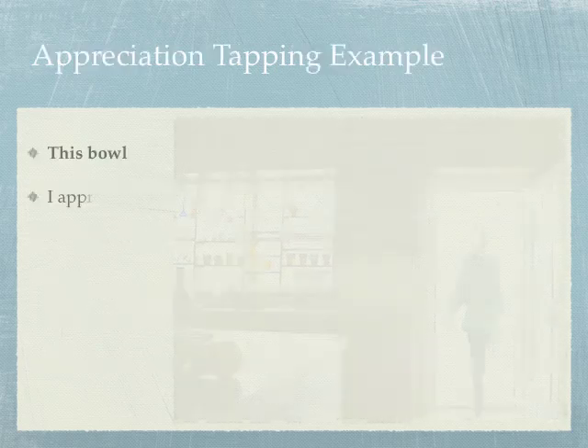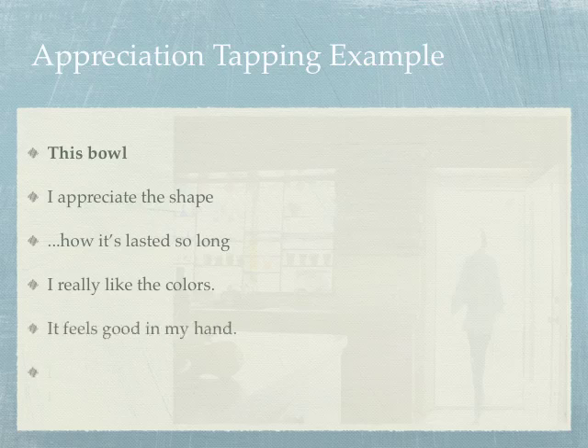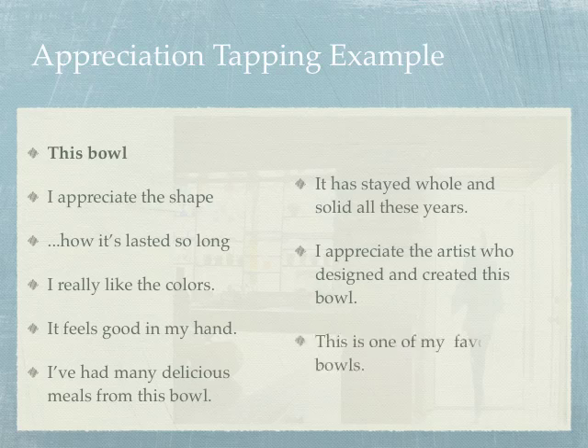Here's an appreciation tapping example using a bowl: 'I appreciate the shape, how long it's lasted, I really like the colors, it feels so good in my hand, I've had many delicious meals from this bowl, it has stayed whole and solid all these years, I appreciate the artist who designed and created this bowl — this is one of my favorite bowls.'